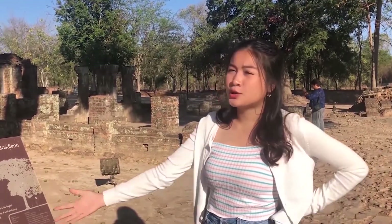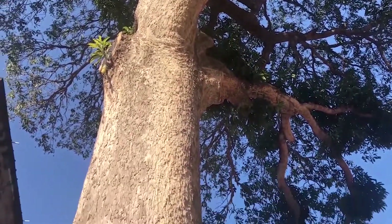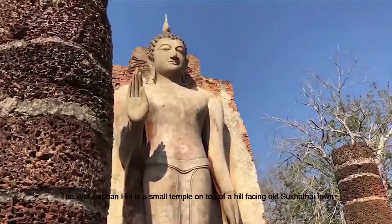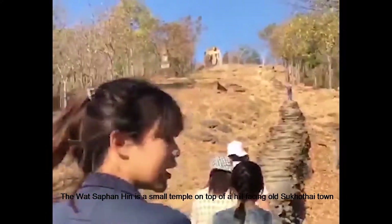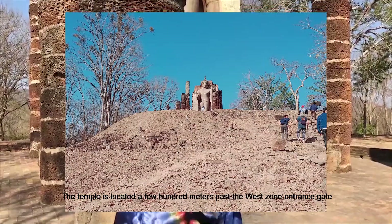At Wat Si Chum there is a 200-year-old figure on its stand. This place has an interesting history about King Ram Khamhaeng, who invited an elephant to visit him. The Wat Si Pan Heng is a small temple on top of a hill facing old Sukhothai Town. It is known for its 12-meter-high standing Buddha image overlooking the plains. The temple is located about 100 meters past the Wat Si Chum entrance.